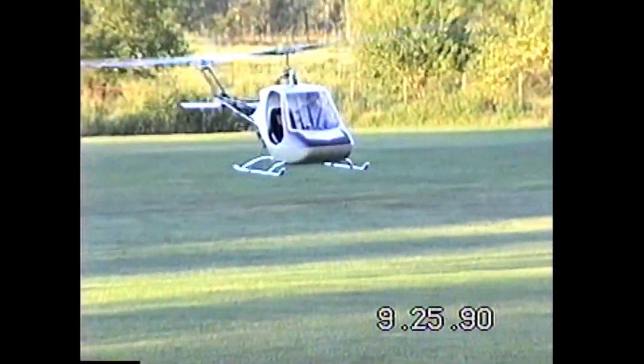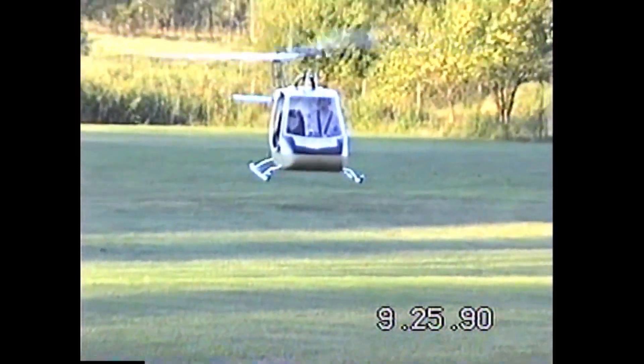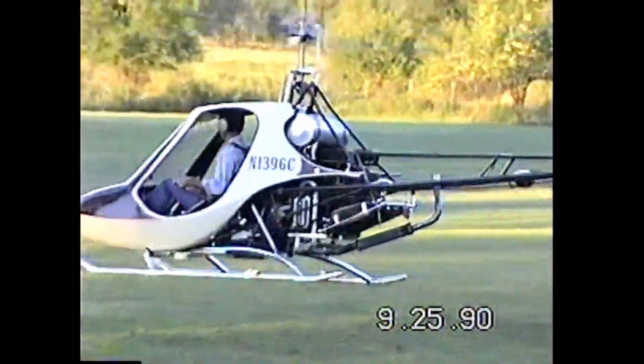The Scorpion II kit helicopter was the first two-seater helicopter by Rotorway, taking 2,000 hours to build. The original motor was an Evinrude 140 horsepower two-stroke outboard.